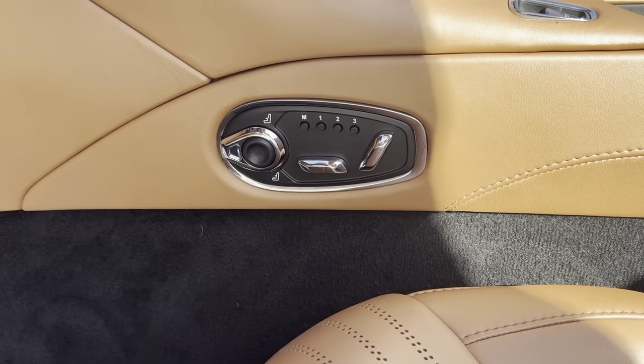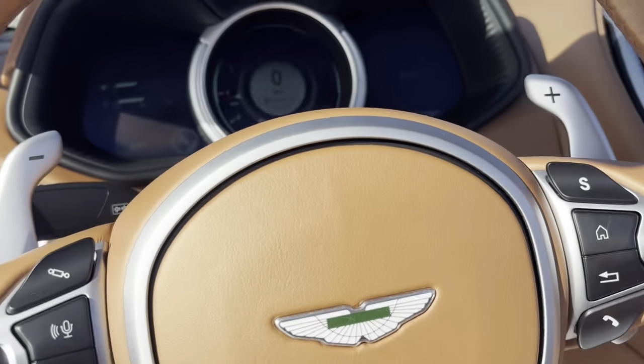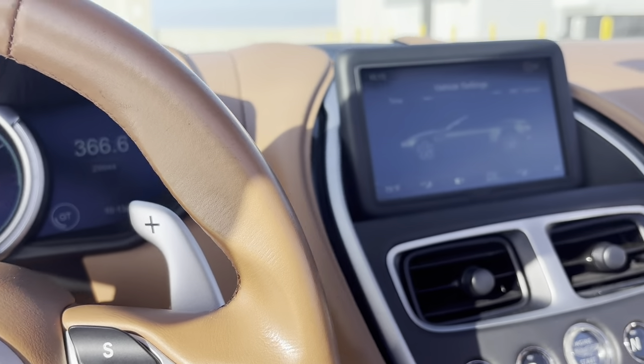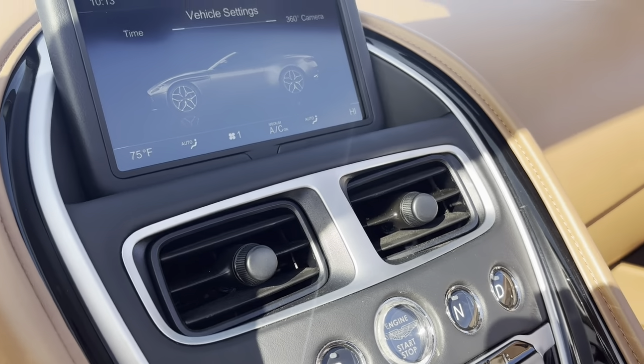Controls for the seats — this is the driver's side. Okay, everything here is good. Looks good, sounds good.